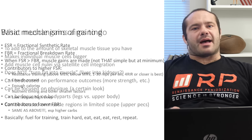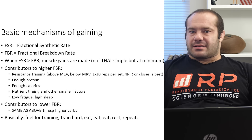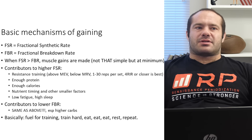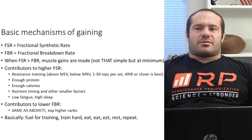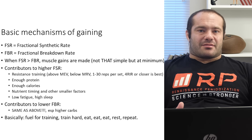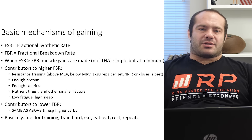So what are the basic mechanisms by which muscle growth happens? This is not a course on mechanisms of muscle gain — it's nutrition for muscle gain. We just have to get familiar enough with the mechanisms to find alignment and say, 'This is the basics of how muscle grows, therefore nutrition should probably look like this.'